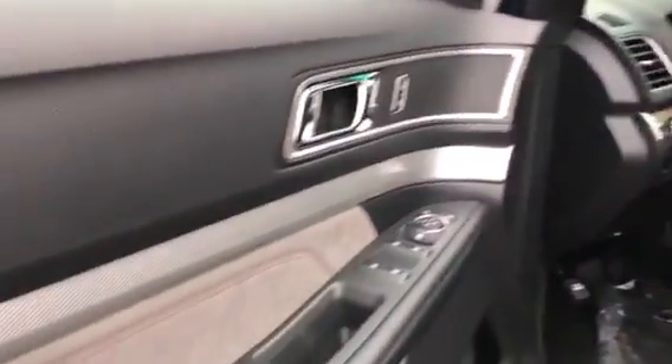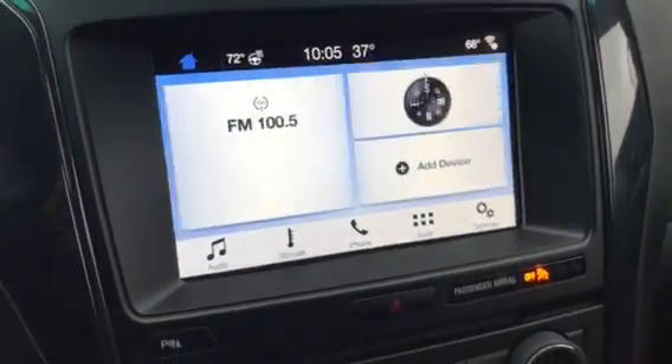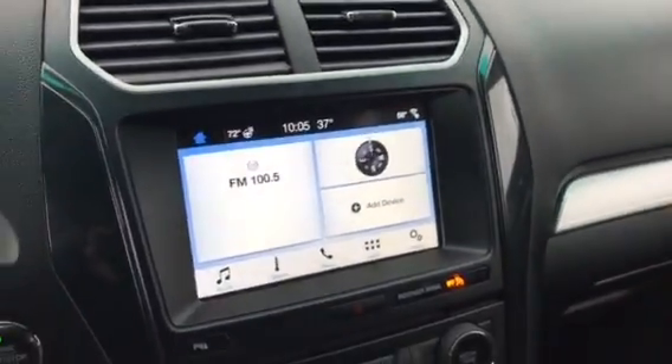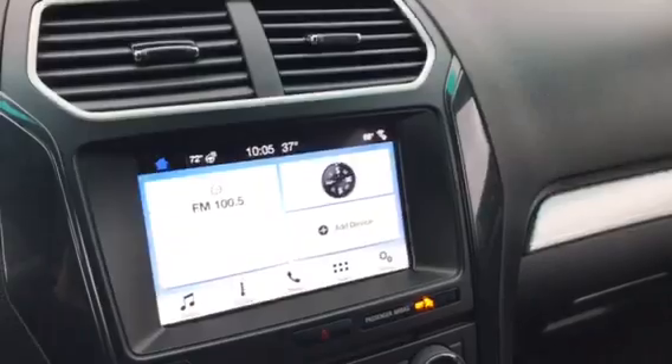It does not have blind spot monitoring sensors. It does have heated seats, forward sensing system, backup sensors, backup camera, twin LCD displays, a big 8-inch touchscreen, heated steering wheel, and it does have Apple CarPlay and Android Auto.